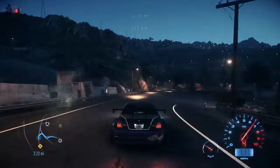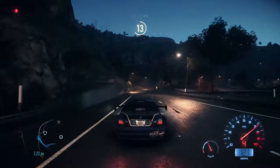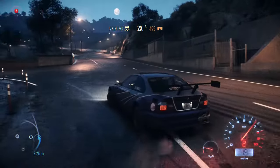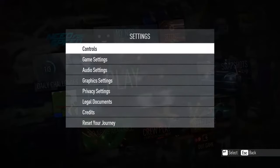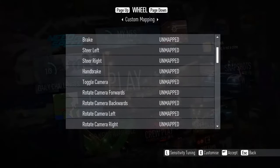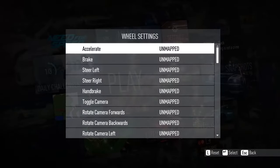The solution for this bug is very easy. All you have to do is go to the steering wheel and remap all the keys assigned to it. Go into settings, go into controls, go into wheel, and then just customise all the key mappings to up on the d-pad.